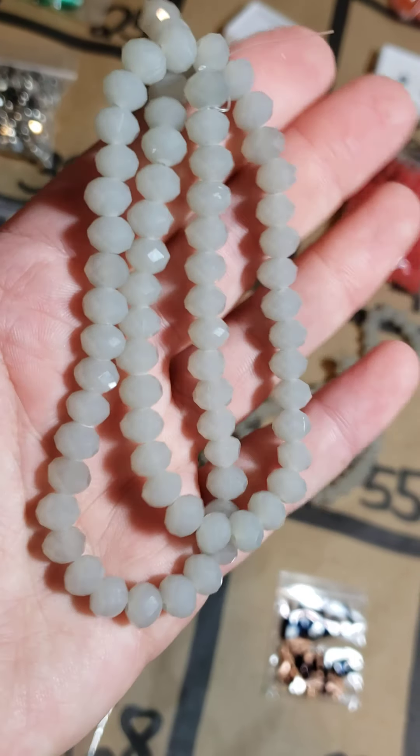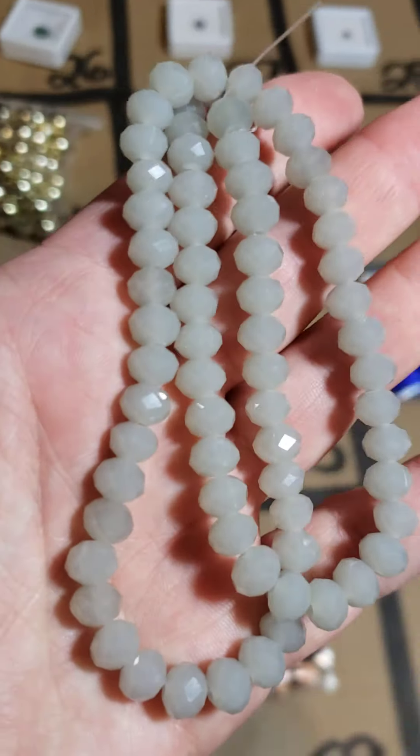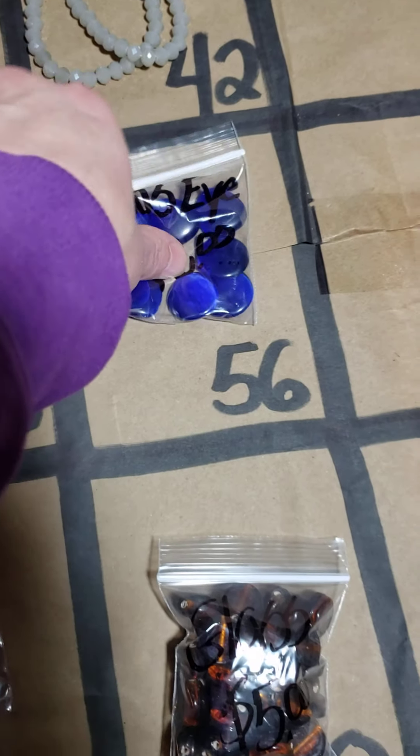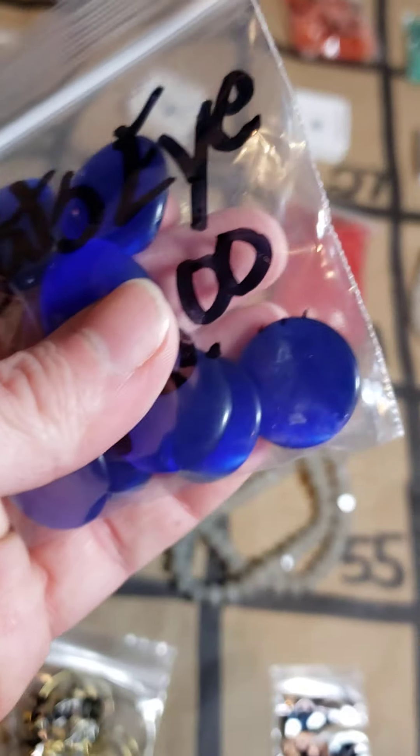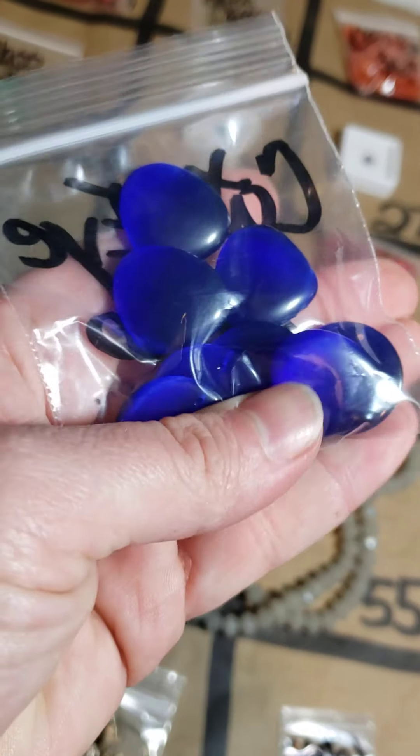Number 42: I have a few of these strands, more than one — these are $3 faceted glass beads on a strand, $3 a strand if you're interested. Then going down a row, I've got these beautiful blue cat's eye pendants for $6 — a mix of two different kinds of pendants, same color.